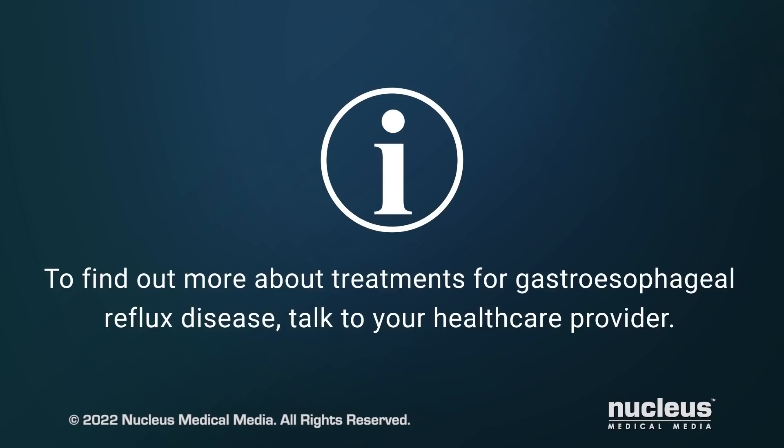To find out more about treatments for gastroesophageal reflux disease, talk to your health care provider.